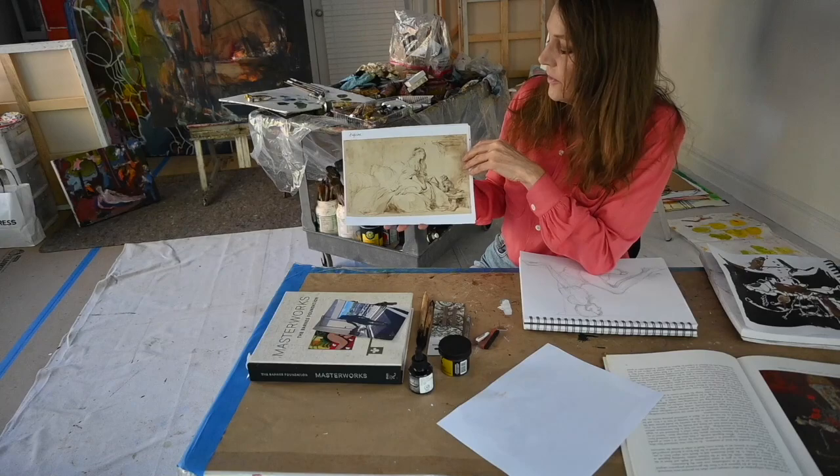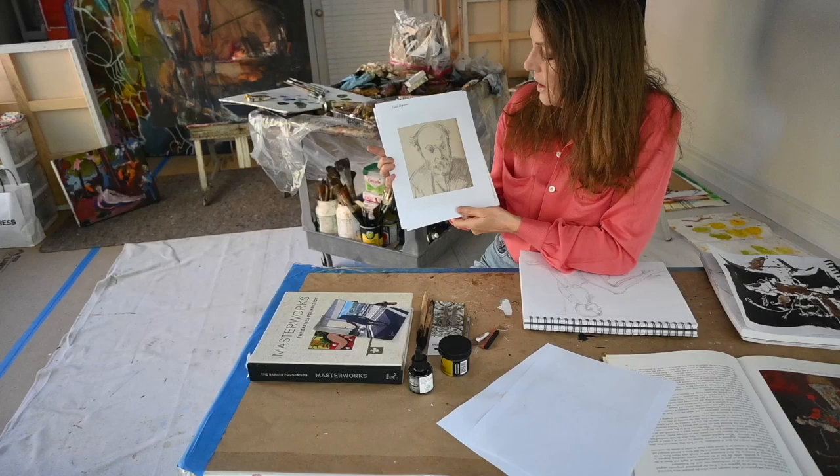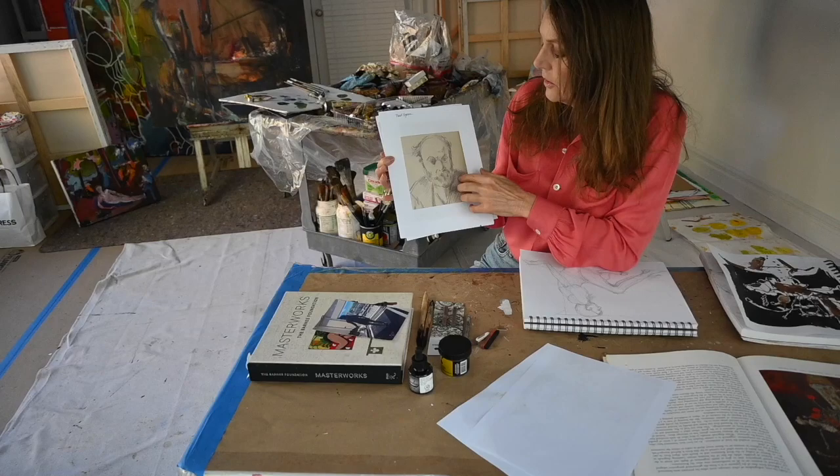This is by Fragonard — it's very ethereal, very soft and elegant. And here is Cezanne, who used pencil and overlaid it to create shadow.